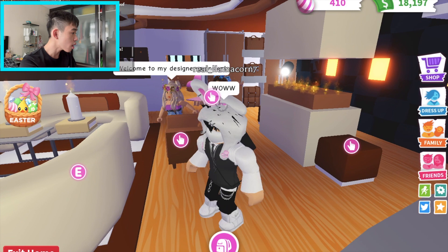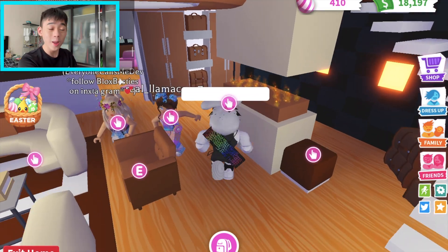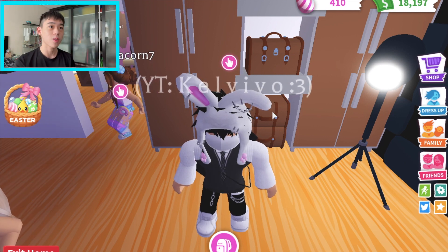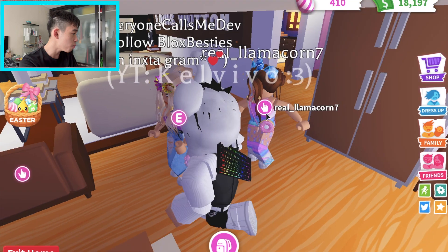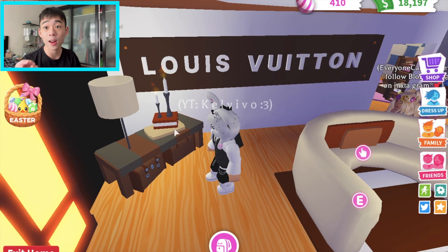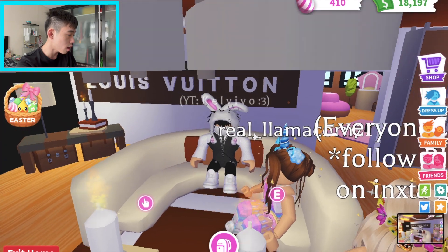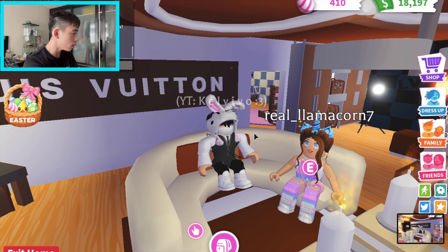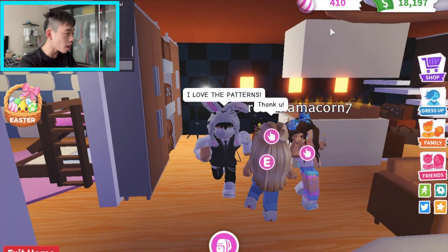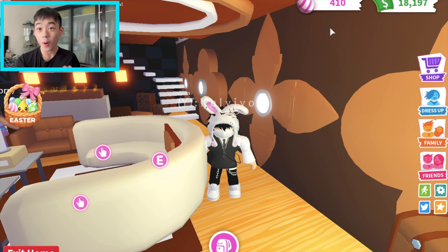Wow guys, this looks like an actual designer mansion! I'm feeling bougie in this mansion. They actually used the suitcase - you know those bags you see in the store displays. They even have the Louis Vuitton logo here, and this looks exactly like how a Louis Vuitton store would look like in real life. I'm in love with the monochrome patterns on the wall - this is amazing, and this is only the first room!